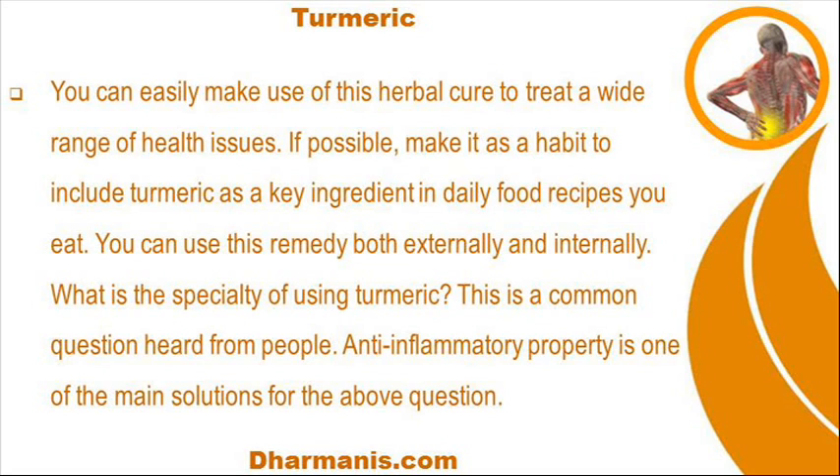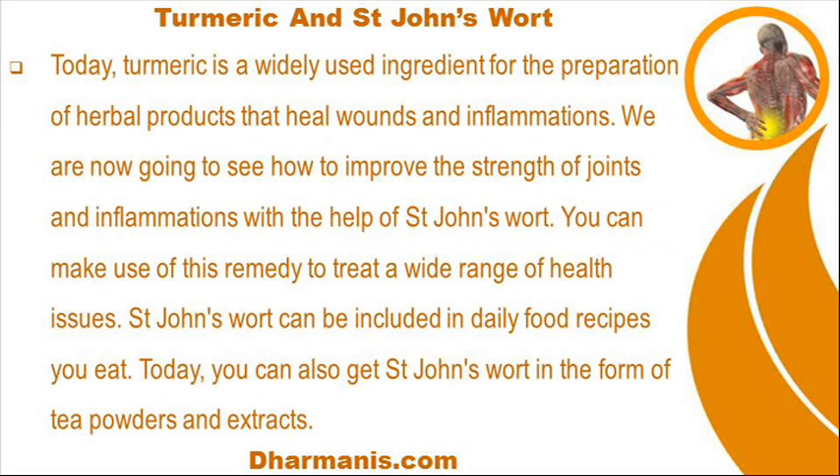What is the specialty of using turmeric? Anti-inflammatory property is one of the main answers to that question. Today, turmeric is a widely used ingredient for the preparation of herbal products that heal wounds and inflammations.